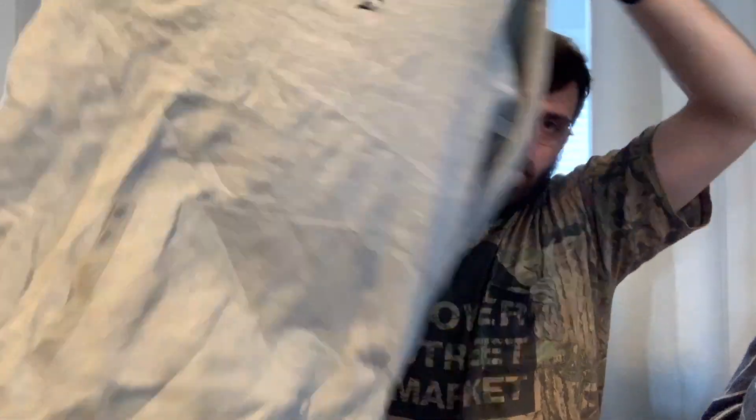This is Staple, which is a decent streetwear brand. I actually have a pair of shorts from Staple in my closet now.